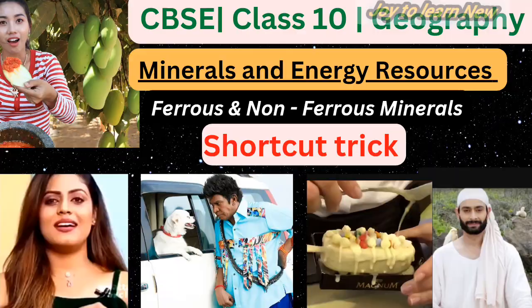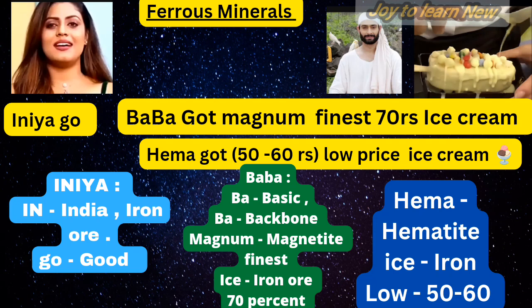For iron ore, you have to remember only three sentences. First: 'INIA GO.' Second: 'Baba God magnum finest 70 rupees ice cream.' Third: 'Hema God low price ice cream, that is 50 to 60 rupees ice cream.' For the first sentence — INIA: I-N stands for India, the first I stands for iron ore, and GO means good. So INIA GO means India has good quality iron ore.